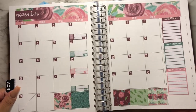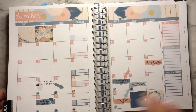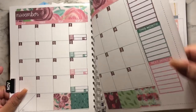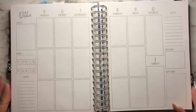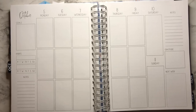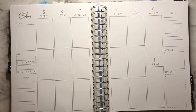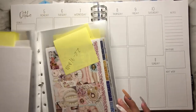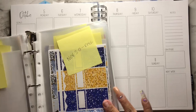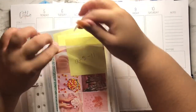I also want to show you that I planned out November and December with Punky B Designs monthly kits. They fit okay — the boxes are a little bit longer, but they still look okay. This is a six-month planner from Ivory Paper Co., and I am enjoying it until December because that's my last month to use it.